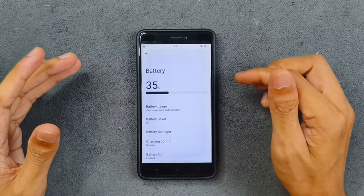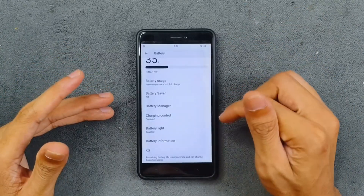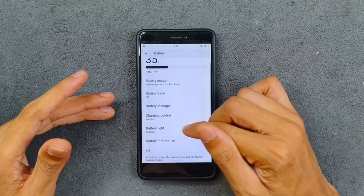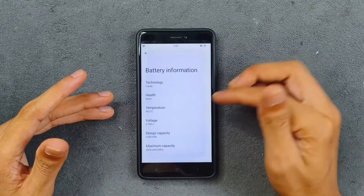In terms of battery, it is doing really well — battery backup is really good. There are a few extra features like charging control, where you can schedule and limit charging. Battery manager is available, and you can configure the battery light according to your needs.